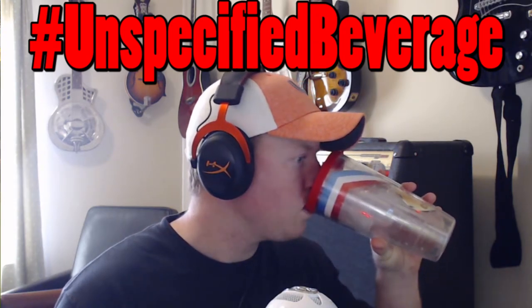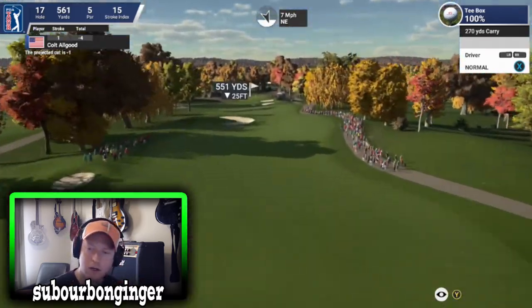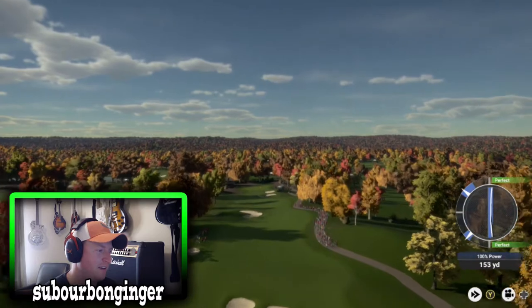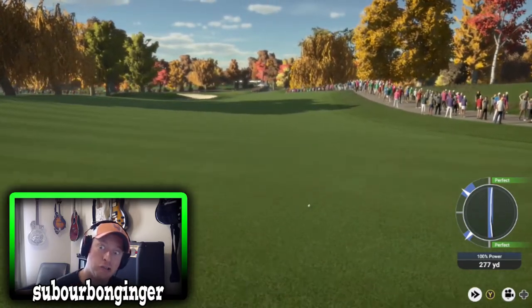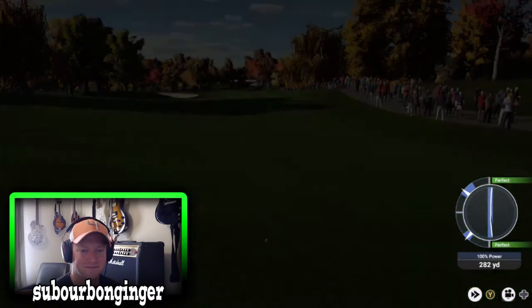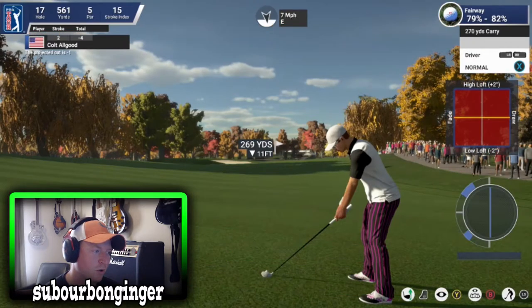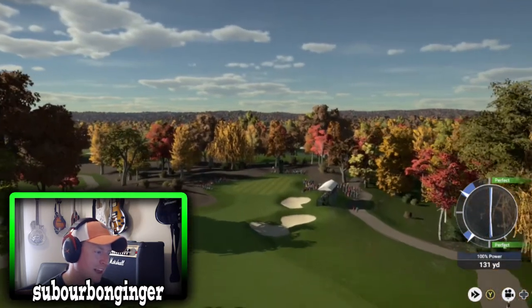Currently sitting at four under for the day, tied for fifth place on the leaderboard. The 17th — 561-yard par five, big one over the bunkers, center of the fairway. Please rip that — this one's in the fairway, yes it is. All Good's in that special place, looks like going driver off the deck to get there in two. Oh, he's come over it — bunker bound.